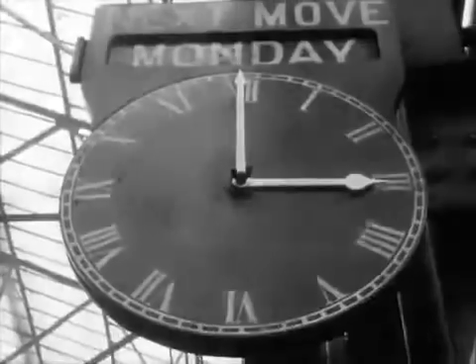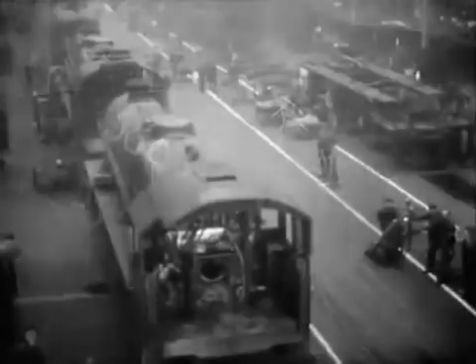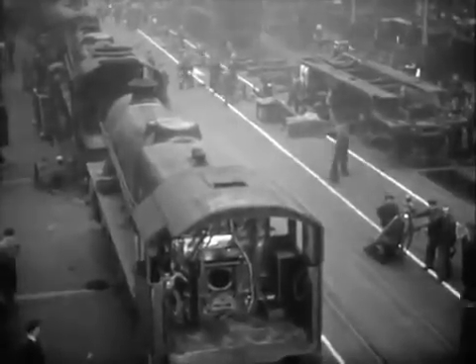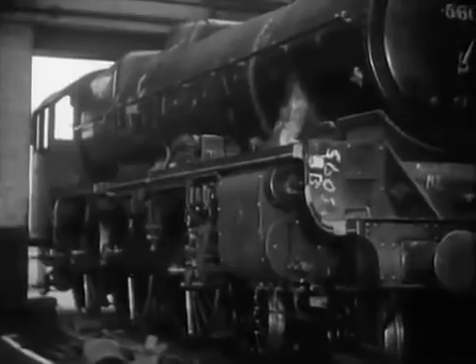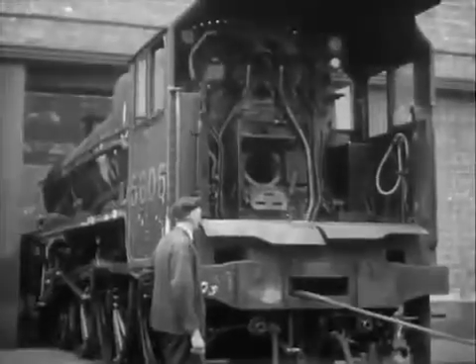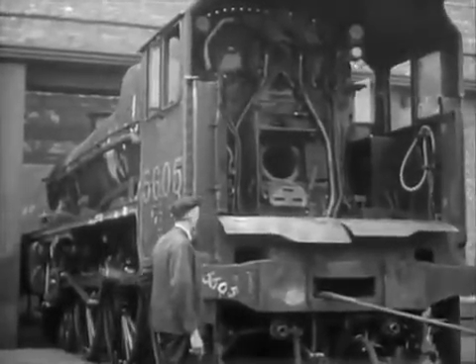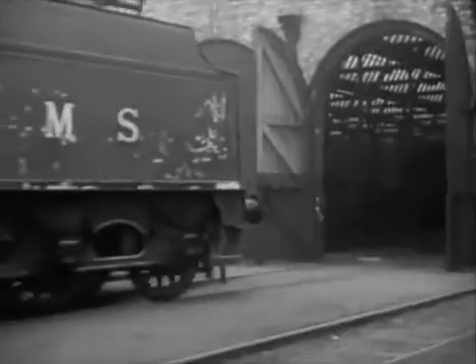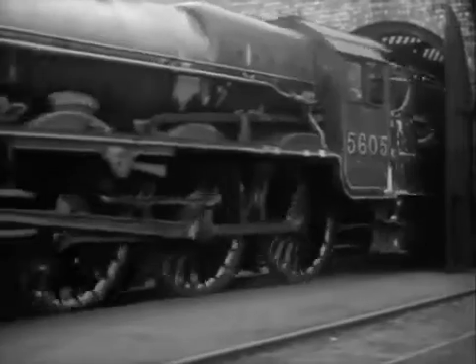The general repair belt is ready for another move. Number 5605 is ready. Mechanically, she is almost a new engine again, fit for 130,000 more miles of hard work and willing service. This transformation has been wrought in only seven days. Slowly, she is dragged from the erecting shop to rejoin her tender, which has also been thoroughly overhauled. There is one more thing which must be done before she is fit to join her sisters on the main line — into the paint shop she goes for a beauty treatment that takes five days to complete.